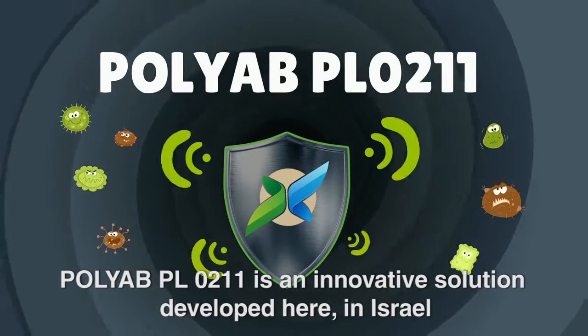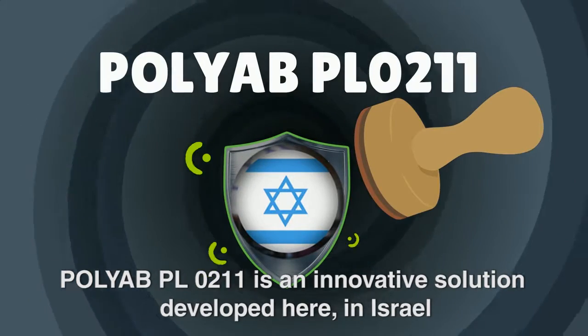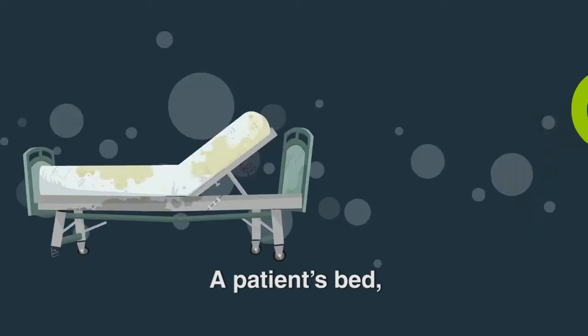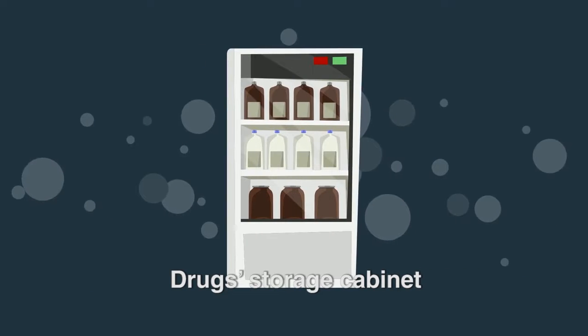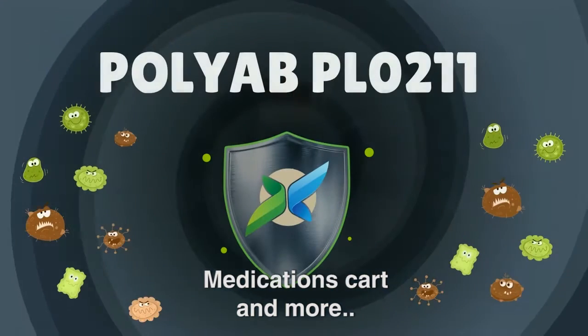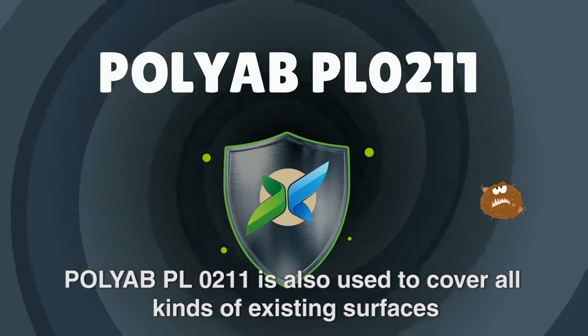PolyAb PL0211 is an innovative solution developed in Israel and is used to produce products containing antibacterial materials, such as a patient's bed, drug storage cabinet, patient cabinet, medications cart, and more. PolyAb PL0211 is also used to cover all kinds of existing surfaces.